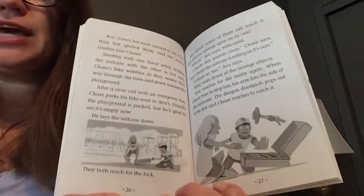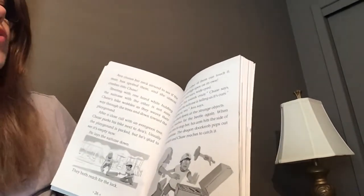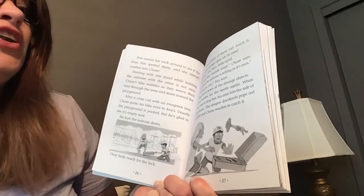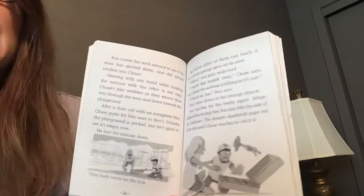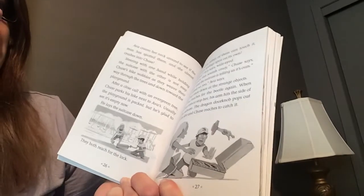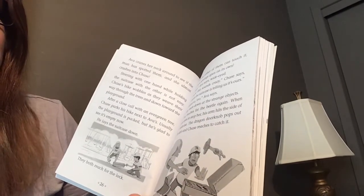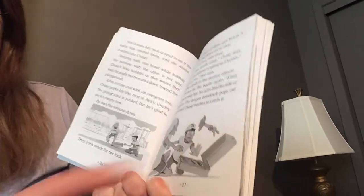He lays the suitcase down. They both reach for the lock, but before either of them can touch it, the suitcase springs open all on its own. 'Whoa,' Ava says, wide-eyed. 'I know this sounds crazy,' Chase says, 'but I think the suitcase is telling us that it's ours.' 'I think so too,' Ava says. They stare down at the strange objects. Ava reaches for the beetle again, and when Chase tries to stop her, his arm hits the side of the suitcase. The dragon doorknob pops out of its slot, and Chase reaches to catch it.